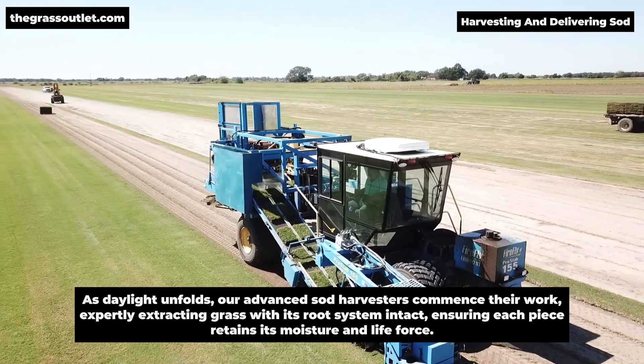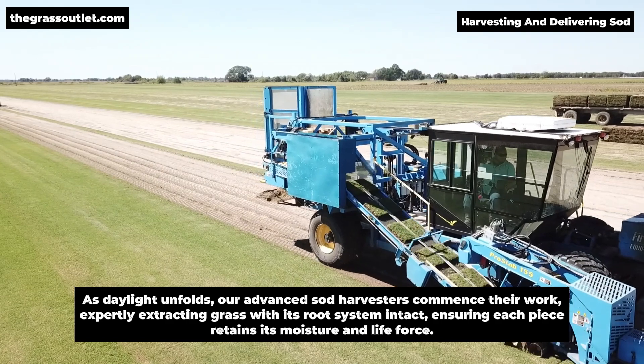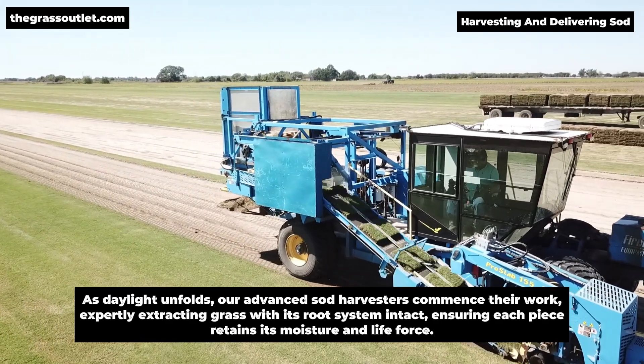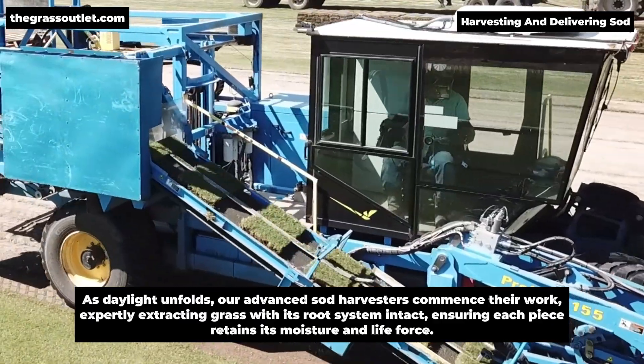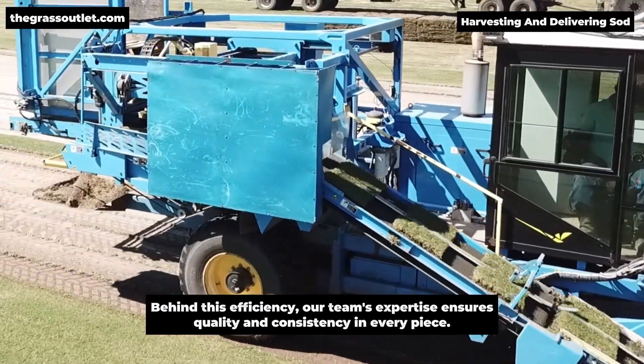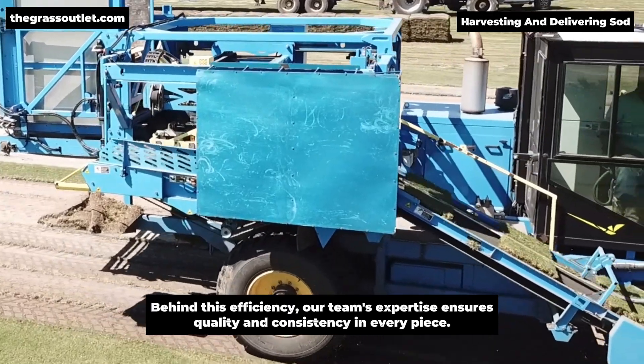As daylight unfolds, our advanced sod harvesters commence their work, expertly extracting grass with its root system intact, ensuring each piece retains its moisture and life force. Behind this efficiency, our team's expertise ensures quality and consistency in every piece.